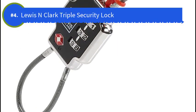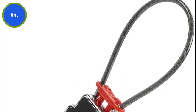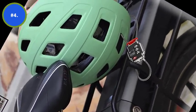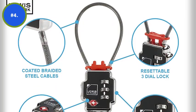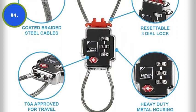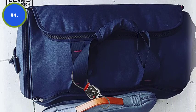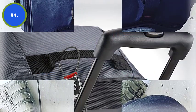Number 4. Lewis N. Clark Triple Security Lock. The combination of cast zinc construction and ABS plastic housing ensures that the Lewis N. Clark TSA approved Triple Security lockdown lock is indestructible. The cast zinc construction is the metal part of the lock and ensures that the lock cannot be broken into. Moreover, the ABS plastic housing gives the locks a complete finished look and also helps reduce the overall weight of the locks.